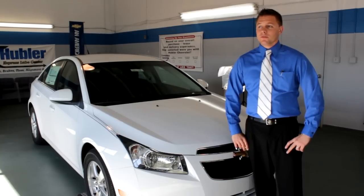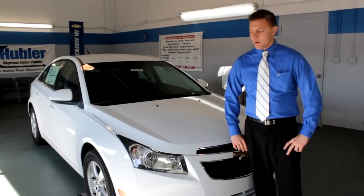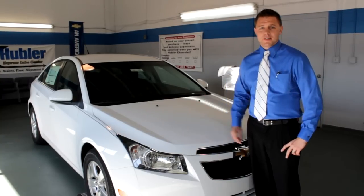Hi, I'm Greg Summers with Hubler Chevrolet and I'm going to do the walk around on the 2012 Cruze LT.